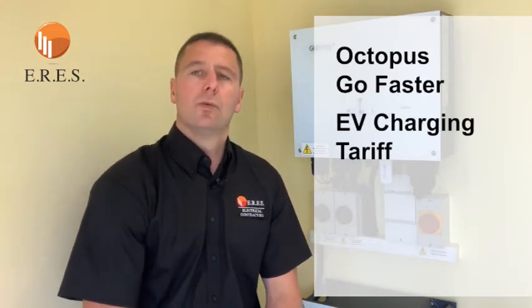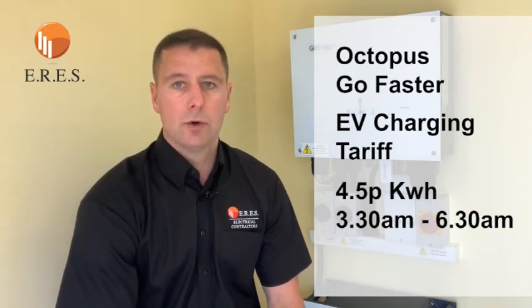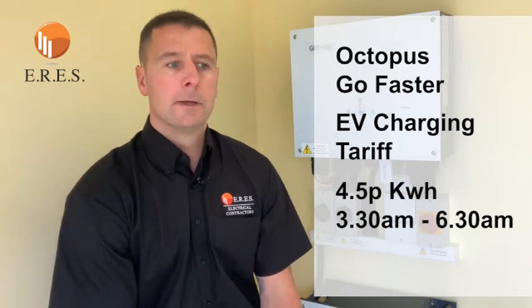We're actually still on Octopus, on a tariff called Octopus Go Faster. It's essentially an EV charging tariff, and what they do is give us energy at 4.5 pence a kilowatt hour between half past three and half past six in the morning. The concept is you'd be charging your car, and it makes those miles about a third of the price because usually you're paying around 15 pence a kilowatt hour.